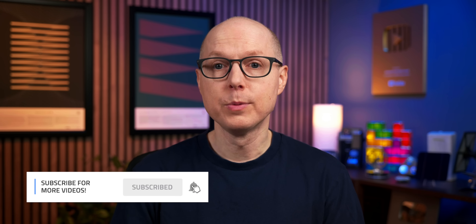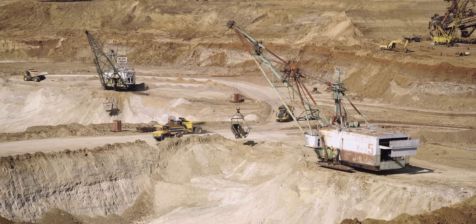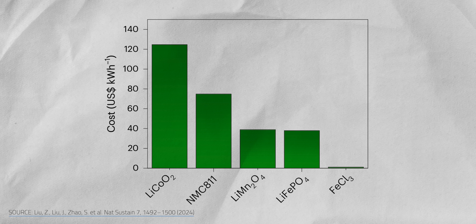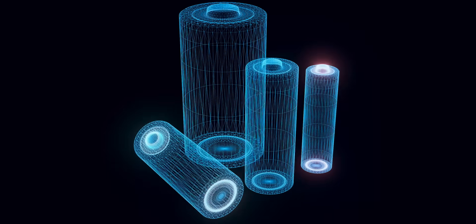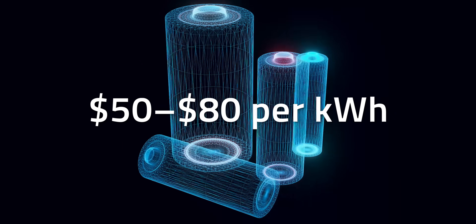So how do they slash the costs? Unlike cobalt and nickel, which are difficult and expensive to extract, iron and chloride are among the most abundantly available elements on Earth. Iron is mined in vast quantities for steel production or recycled from scrap steel, while chloride is easily extracted from brines and other salt sources. Together they're sustainable, plentiful, and incredibly cheap. An iron trichloride cathode is just 1% the cost of a lithium cobalt oxide cathode and 2% of the cost of lithium iron phosphate. Even with the added cost of the lithium anode required, Chen's team estimates the total battery system cost could drop from the current $120 to $150 per kWh to just $50 to $80 per kWh.